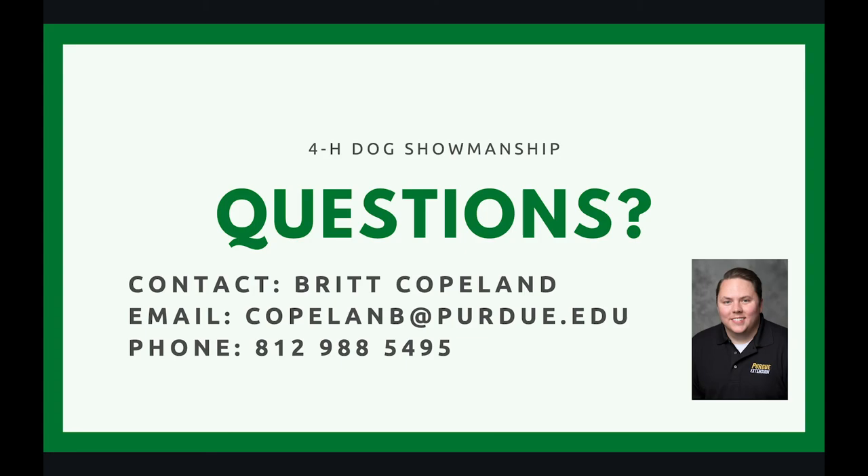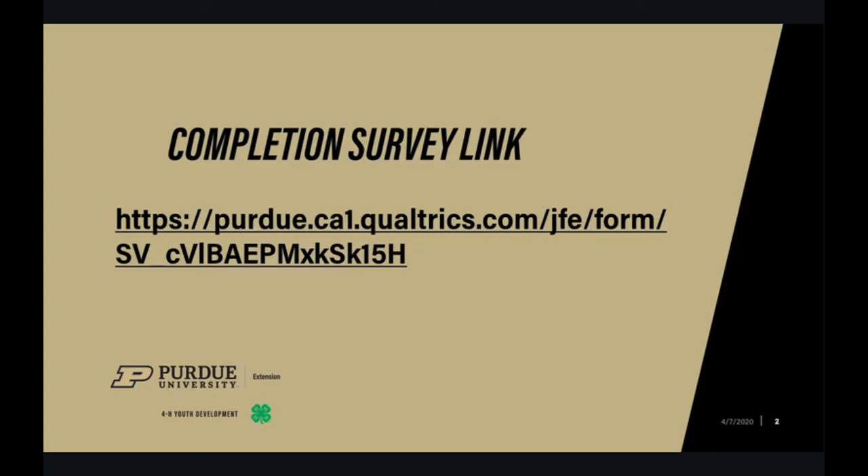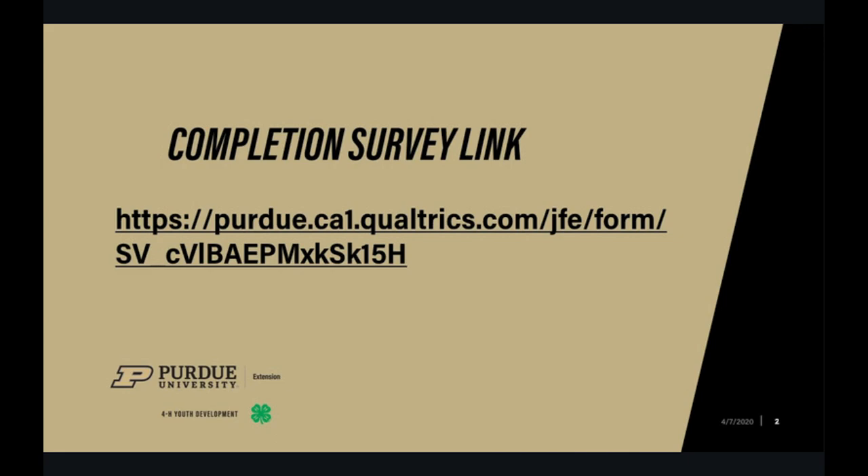Well, that's been our presentation today. I hope you learned something and had some fun. If you've got any questions about dog showmanship, my contact information is listed below. The 4-H Dog Project is all about learning about your dog, having fun with your dog, and creating a lasting partnership. You should be having fun, and if you're not having fun, you're doing something wrong. I hope you enjoy this and try out dog showmanship in your area or county. If you can, complete this survey link so we know how many people watched this video — this link will be included below. If you have any other questions, contact Courtney Steerwalt, the Indiana 4-H Livestock Specialist, whose contact information is included on the slide. Thank you for tuning in, and have a great rest of your day.